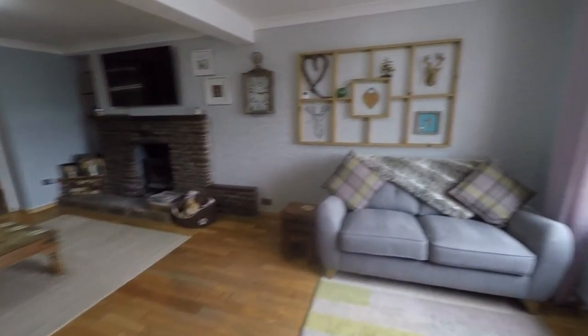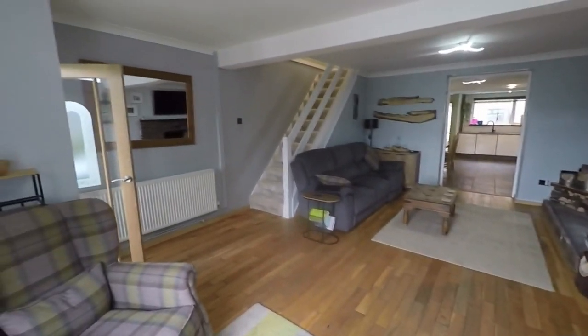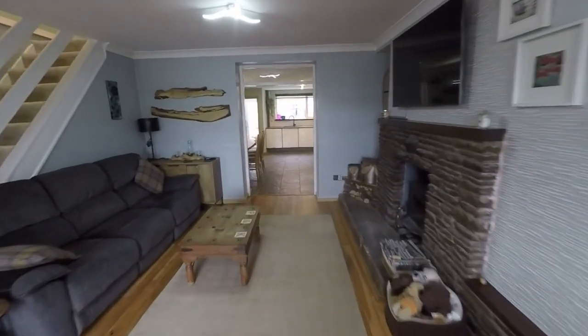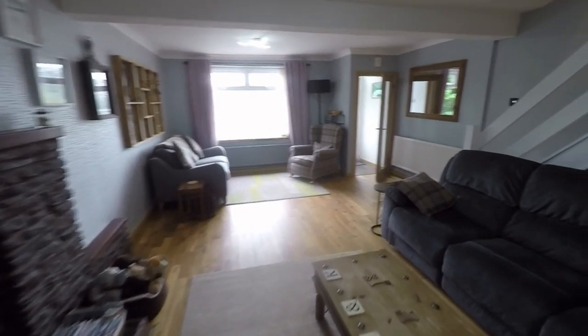So incredibly spacious living area here and you can see right through to the kitchen diner as well. Plenty of space for all the family to enjoy, also great for entertaining. Visibly feature fireplace, fantastic wood floors, and open plan staircase there up to the first floor as well. So nice generously sized living area.